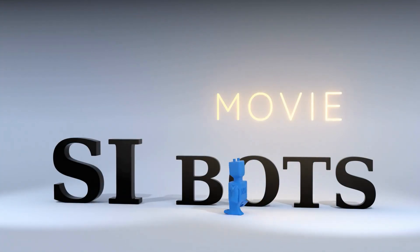Introducing the SI-Bots: the 3D printed figures created by NPL to explain the 7 SI Base units and inspire an understanding of the global uniformity and importance of measurement. They have been enjoyed by many, many tens of thousands of people.